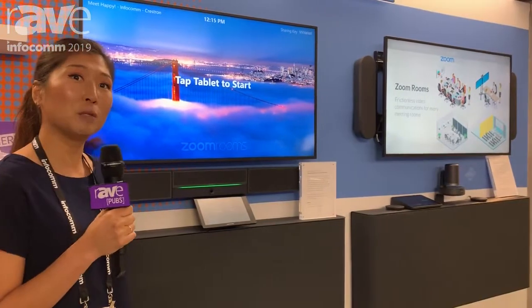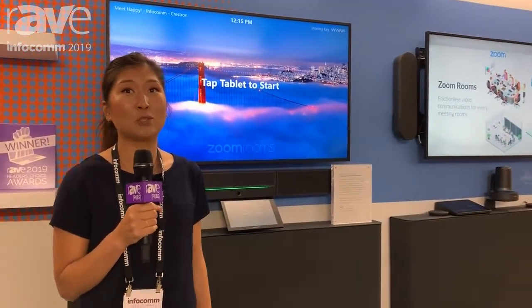If you guys want more information on Zoom Rooms, you can visit our website at zoom.com. Thank you.